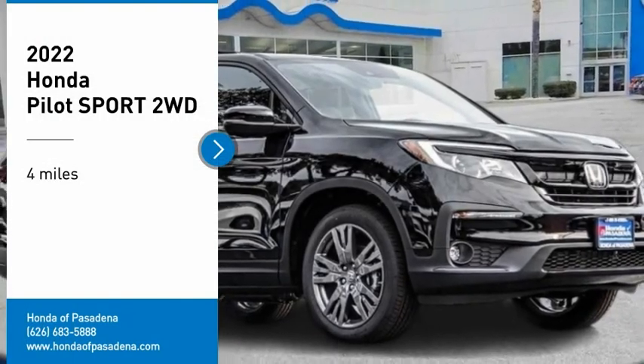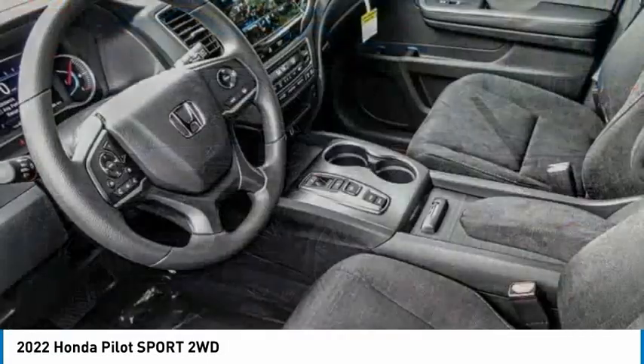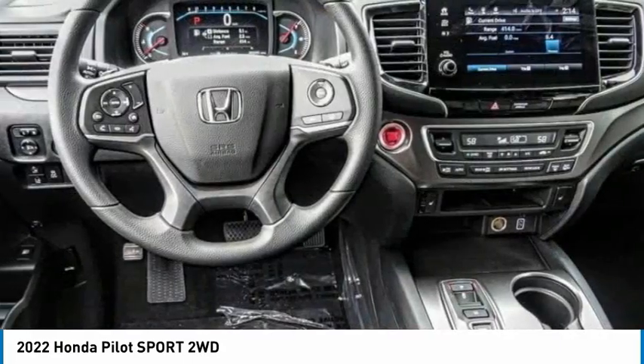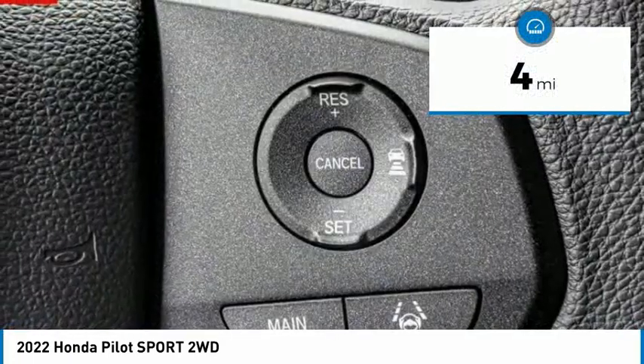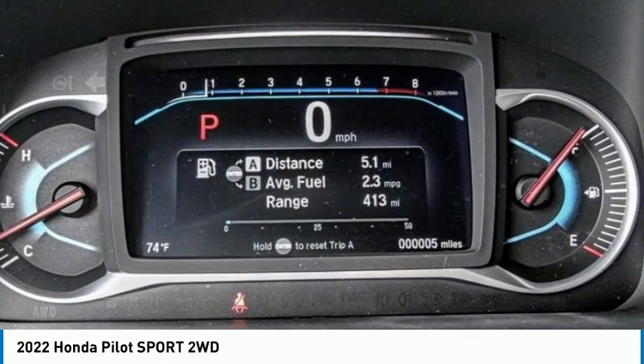Stop by and take a look at the 2022 Pilot — optimal utility, indulgent interior, powerful performer. You'll be ready for almost anything in the Honda Pilot. This vehicle has less than 100 miles. If you like it online, you'll love it in your driveway. Take it for a spin today.